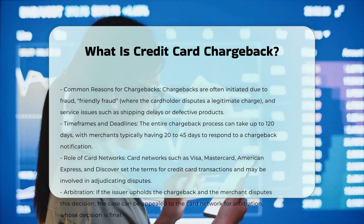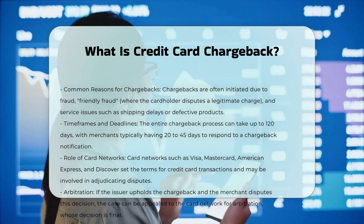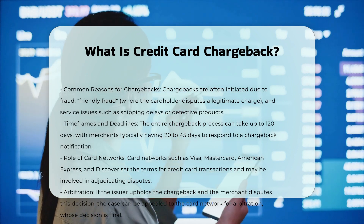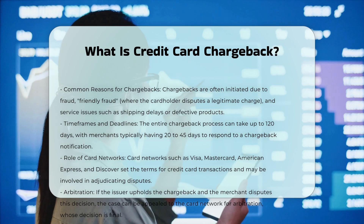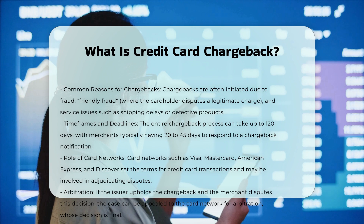To prevent chargebacks, merchants are advised to clearly communicate their return, refund, and cancellation policies, ensure recognizable business names on statements, and use fraud reduction tools such as 3D Secure, AVS, and CVV2.